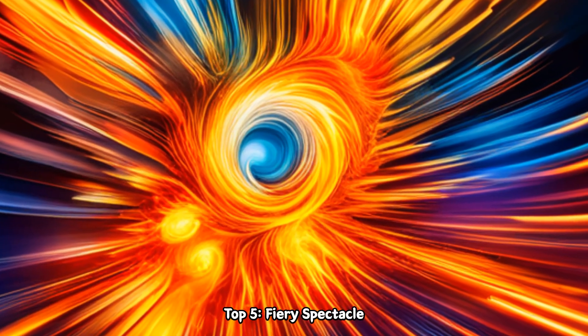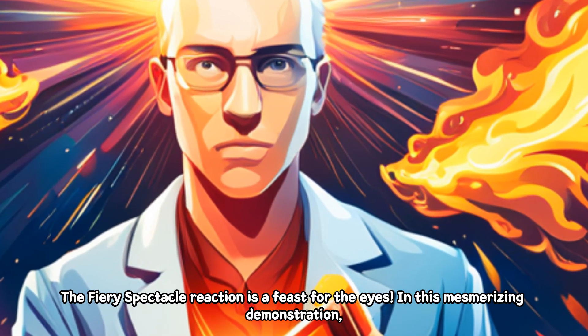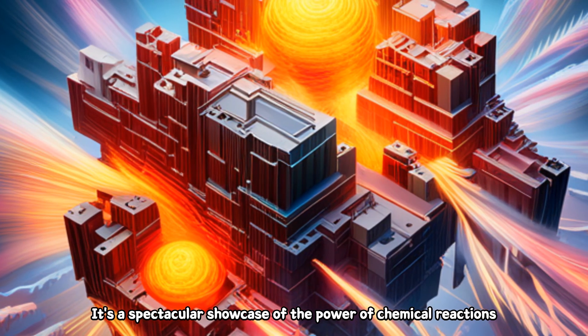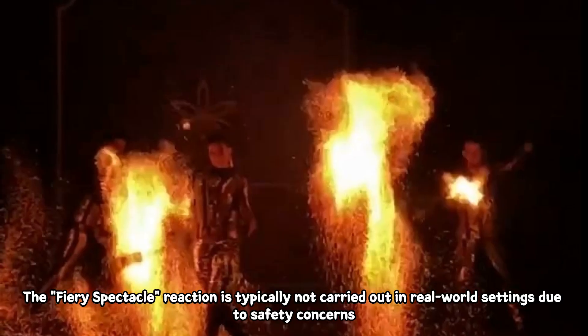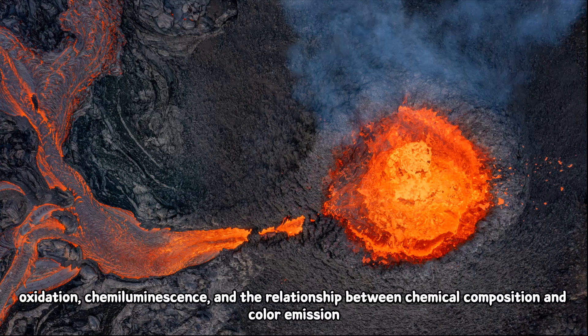Top 5: Fairy Spectacle. The Fairy Spectacle reaction is a feast for the eyes. In this mesmerizing demonstration, gummy bears are combusted in the presence of potassium chlorate, creating a vibrant display of flames and colors. It's a spectacular showcase of the power of chemical reactions and the beauty of combustion. This fiery spectacle is typically not carried out in real-world settings due to safety concerns. However, it has been used in educational environments to illustrate concepts of combustion, oxidation, chemiluminescence, and the relationship between chemical composition and color emission.